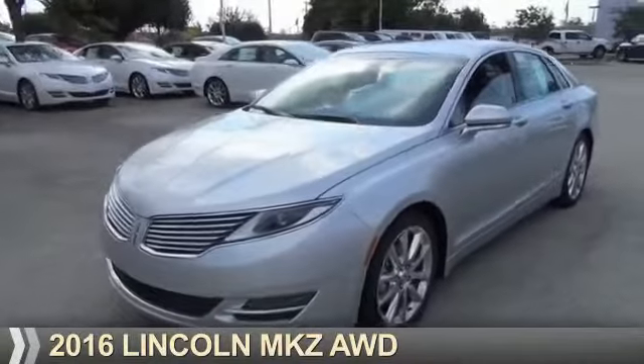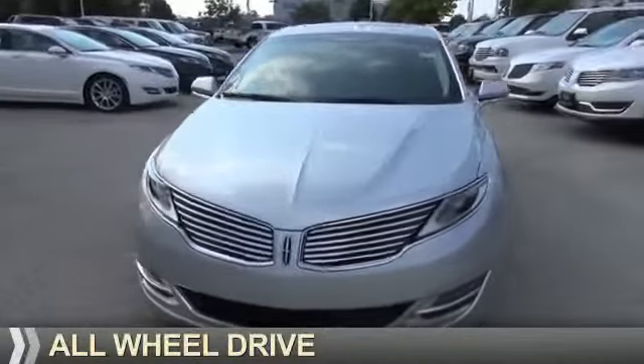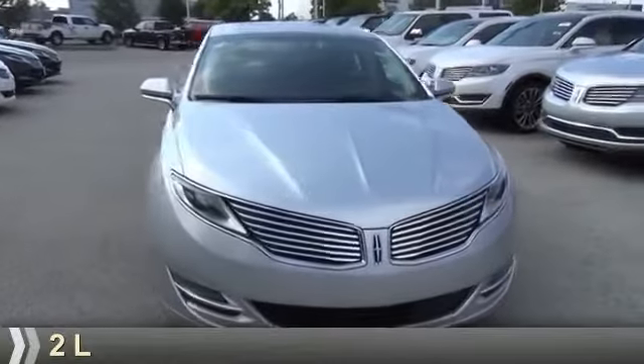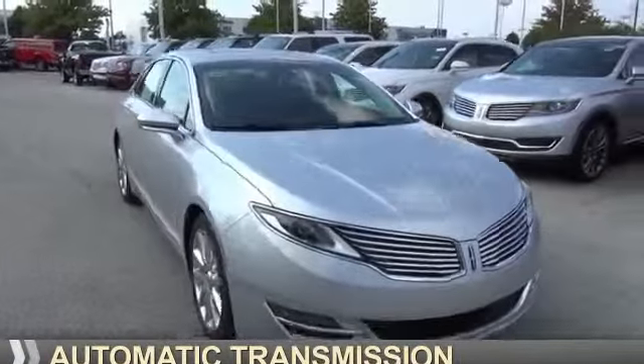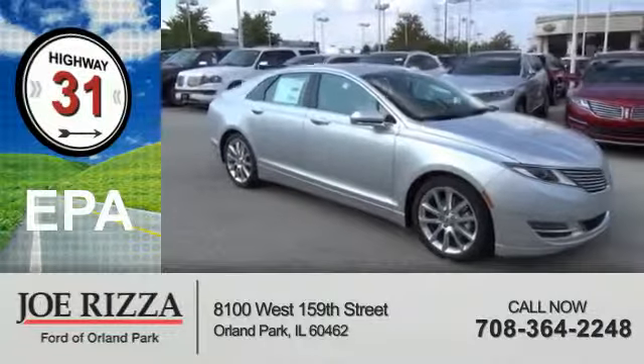Presenting the 2016 Lincoln MKZ. It's powered by all-wheel drive, a two-liter engine, and an automatic transmission. Great fuel efficiency saves you money by requiring fewer trips to the gas station.